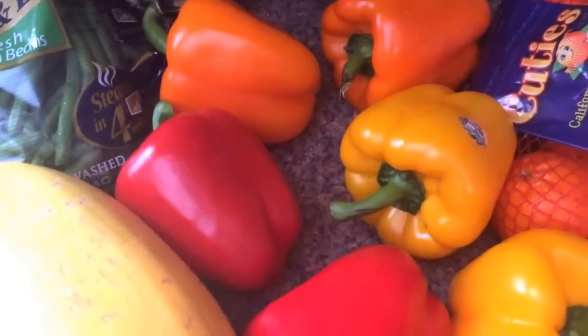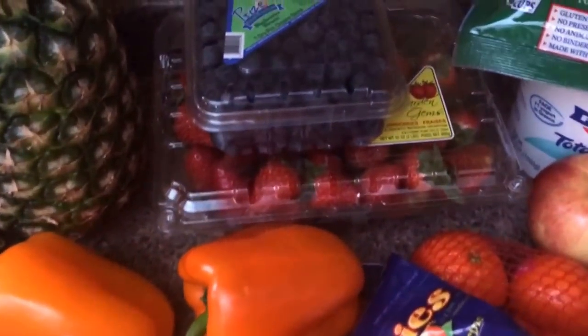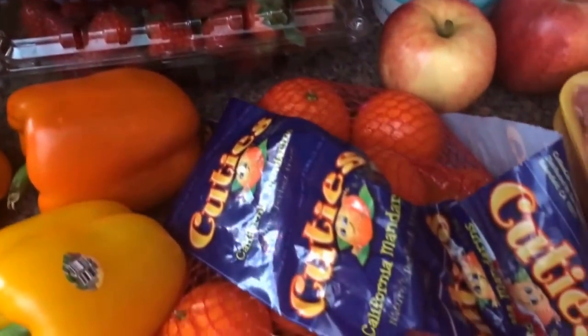I got a spaghetti squash, a pineapple, some orange, red, and yellow peppers, some strawberries and blueberries, and some cuties.